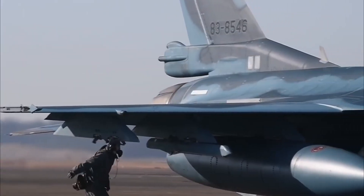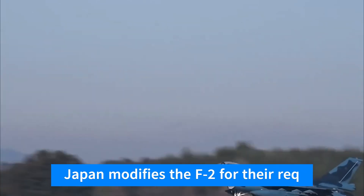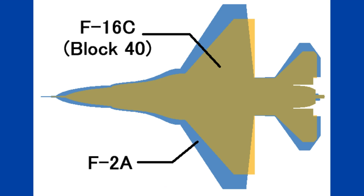While the F-2 shares some design elements with the F-16, it features numerous modifications to meet Japan's specifications. These modifications include a larger wing area, a 17-inch longer airframe, a taller tail, and improvements in avionics and sensors.